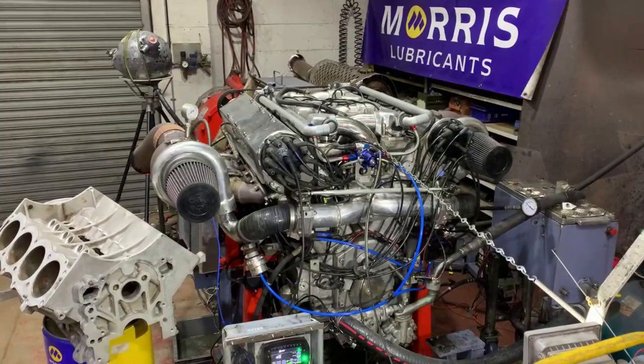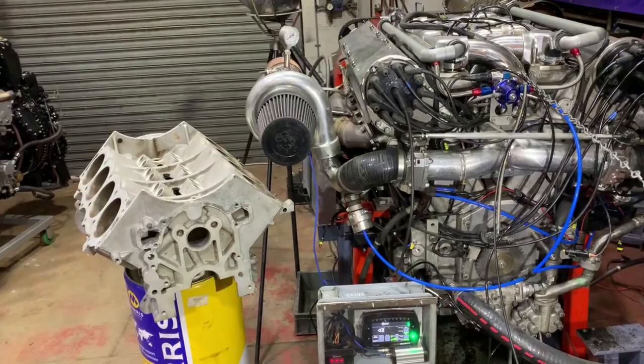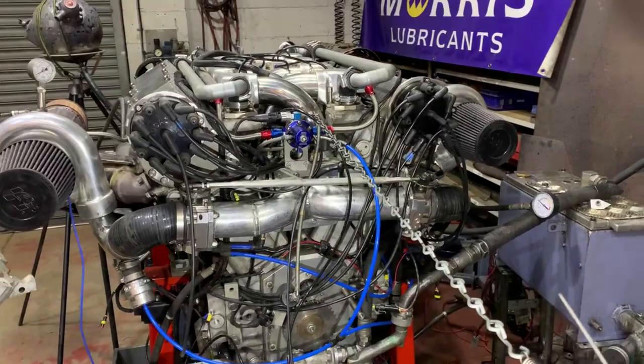Here's the Meteorite — what we'll call the big-block Rover V8 — up against what you'd normally consider to be a Rover V8 engine, which is a 3.5-litre 90-degree V8, meaning the angle between the two banks of cylinders is 90 degrees. It's a bit difficult to tell here, but this Meteorite is 60 degrees.